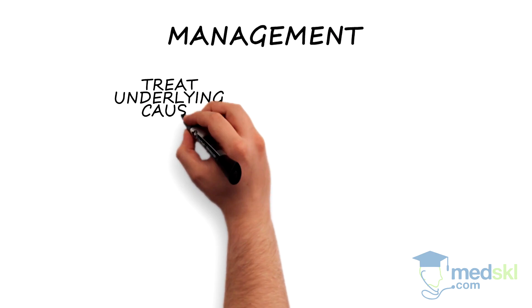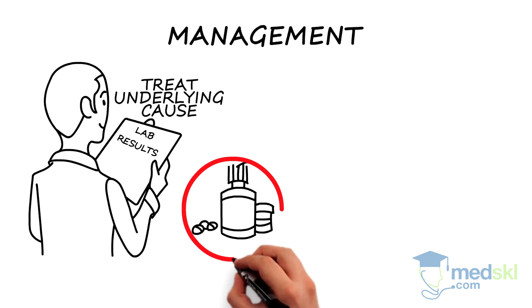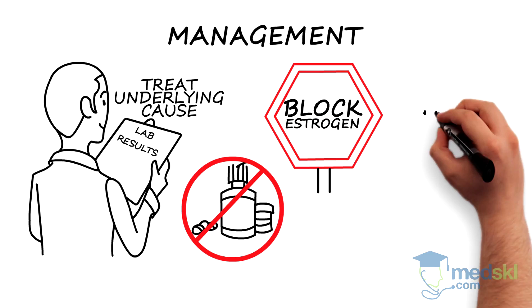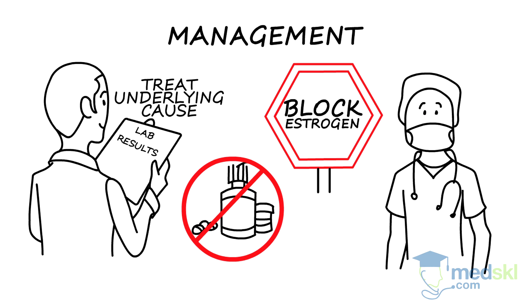Management involves treating any underlying condition found on lab testing, or removing offending medications. In other cases, estrogen-blocking medications, such as tamoxifen, or surgical intervention may be required for a more permanent effect.